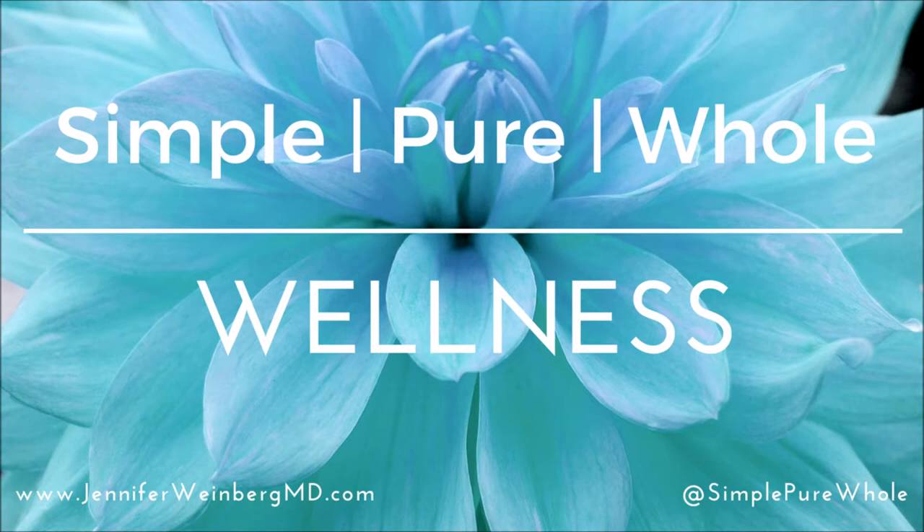Welcome back to Simple Pure Whole Wellness. Today I'm bringing you a video to help celebrate Earth Month by helping you breathe easier naturally in your home with six ways to purify the air.